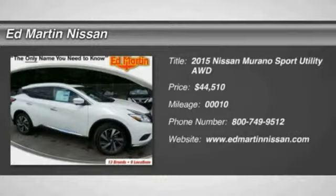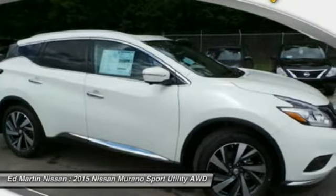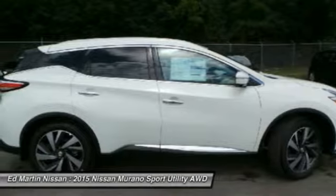The 2015 Murano — the peace of mind of award-winning safety, including a 5-star rating for side impact crash safety, comes standard with the Nissan Murano.